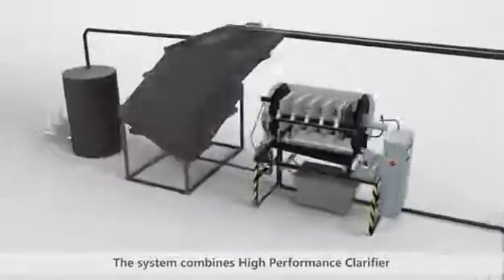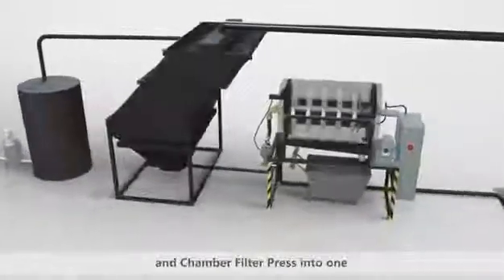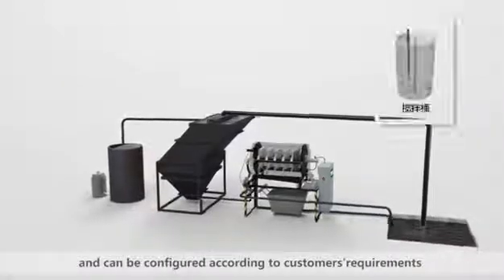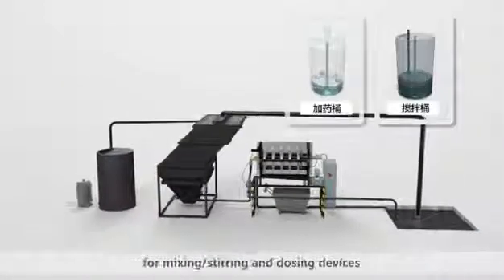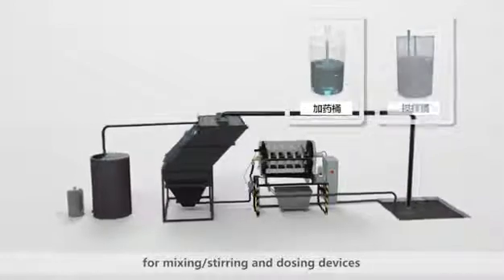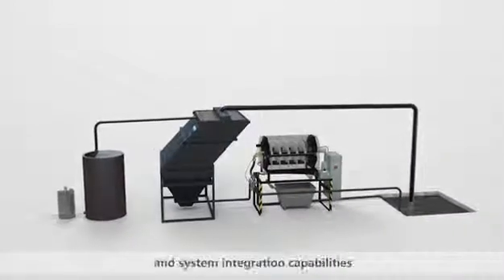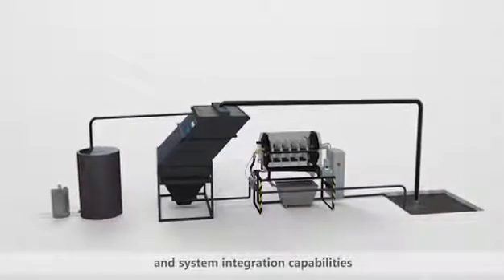The system combines a high-performance clarifier and chamber filter press into one, and can be configured according to customers' requirements for mixing, stirring, and dosing services. In order to ensure product quality and system integration capabilities, the core components are imported from Germany.